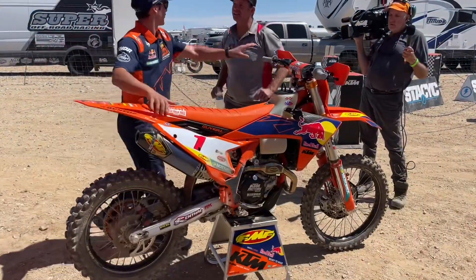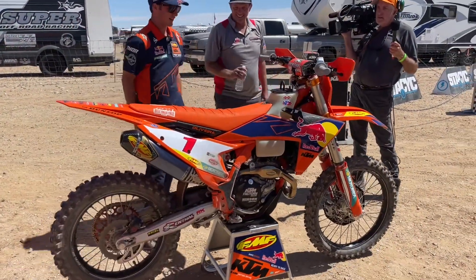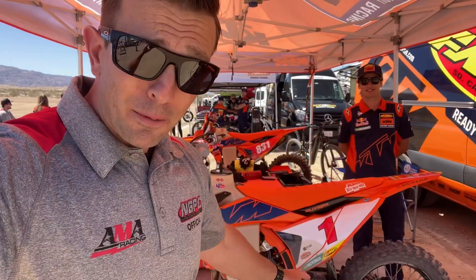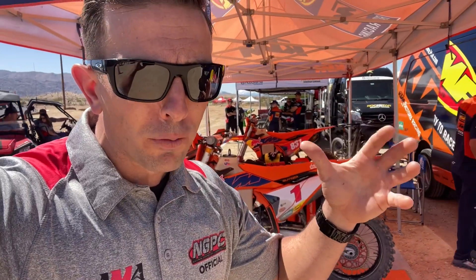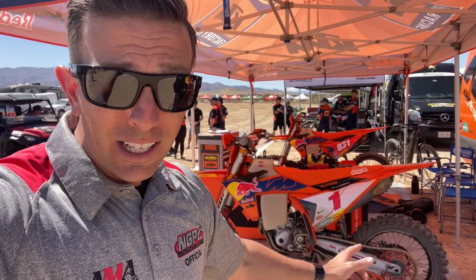That's the big number one on Dante Oliveira's motorcycle — he's looking to win here. This is the factory KTM team, full factory support. There are four people on this team that work out of that new 53 million dollar facility in Temecula. These bikes are awesome but quite a bit different than the ones you see on the supercross track.